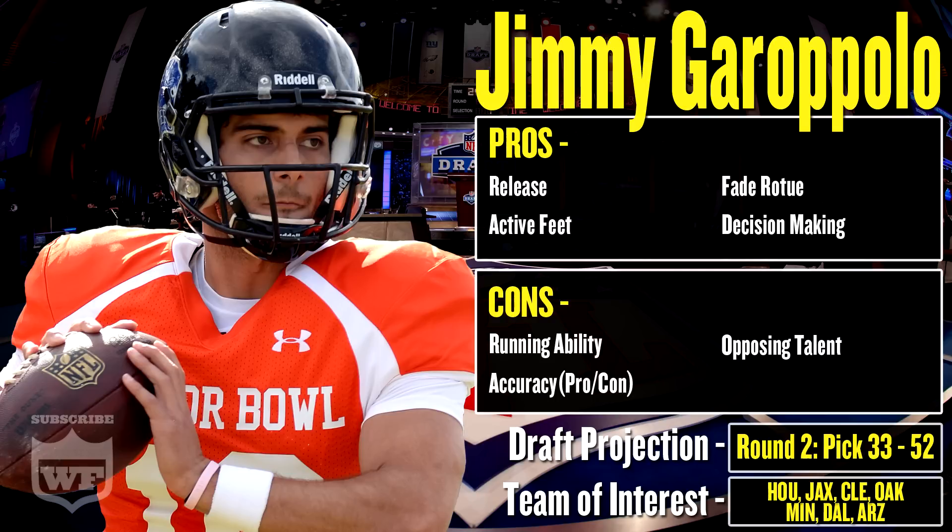Opposing talent is also a concern. There were times watching the teams Garoppolo played against where I felt like I was watching in slow motion. Obviously he wasn't playing against Alabama and LSU — he was playing against teams like Tennessee State and UT Martin. In that respect, he took advantage of his opposition and definitely lit up the scoreboards at Eastern Illinois.